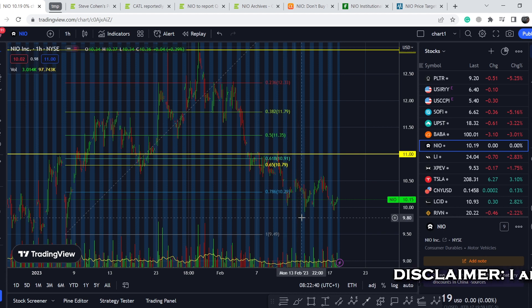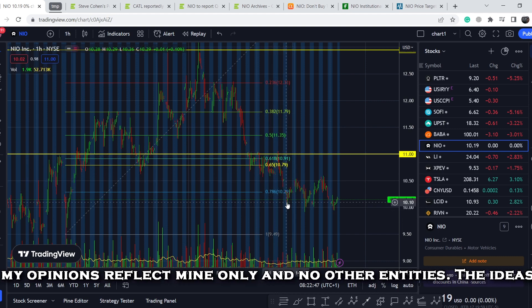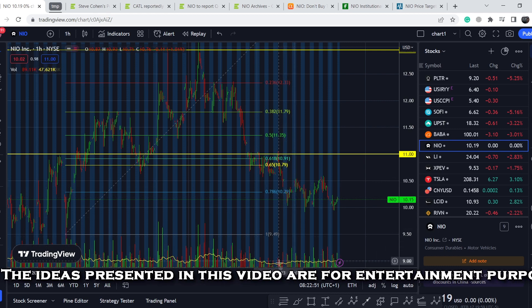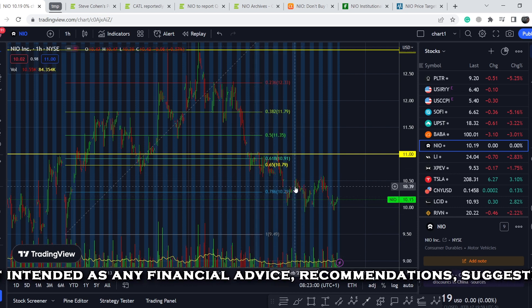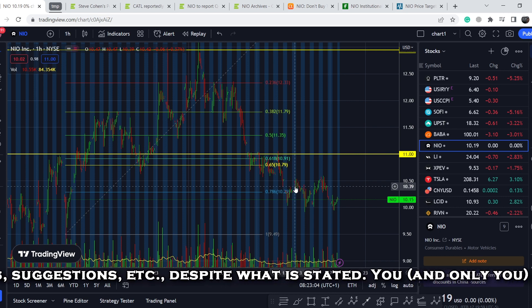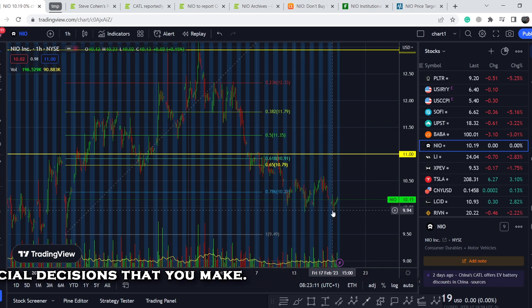Let's start with the price chart. I made my previous video right here at this point and I told you that we had another leg to the downside. The next bounce was with increasing volume — this volume is slightly bigger than the previous one. Right here we had an opportunity to hit high targets if this asset wouldn't break this previous bottom. Unfortunately, it broke it.